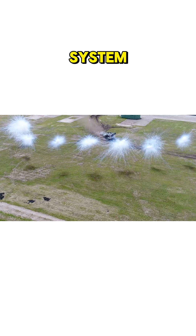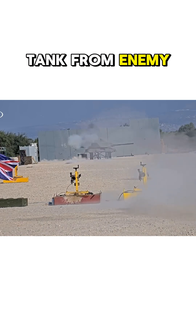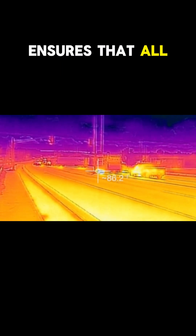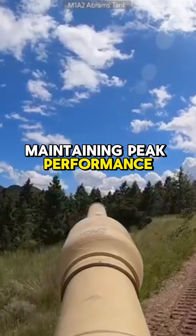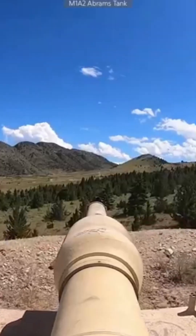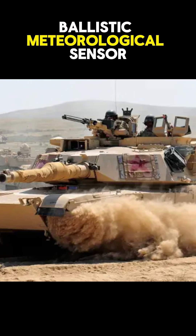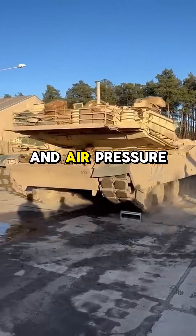The rapid obscuring system instantly deploys smoke screens, effectively concealing the tank from enemy observation and targeting. The improved thermal management system ensures all onboard electronics operate within optimal temperature ranges, maintaining peak performance during extended missions. Real-time environmental data from the IntelliSense Ballistic Meteorological Sensor enhances firing accuracy, accounting for variables like wind speed and air pressure.